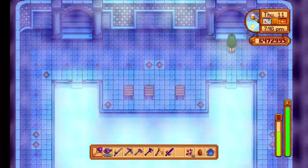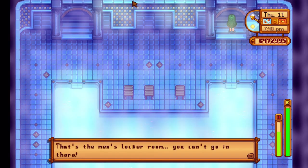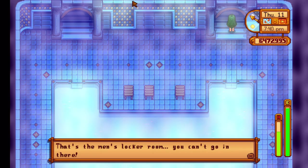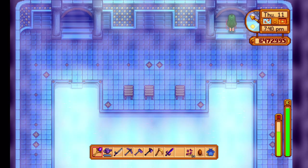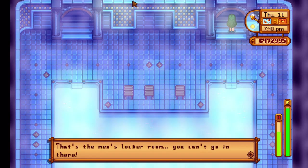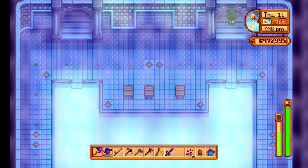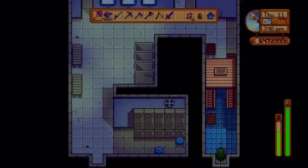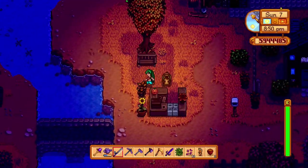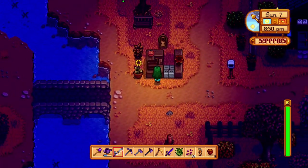Ever go to the spa and wonder what's in the one locker room you're not allowed into? Well, you can find out. Try to go into the locker room to get a message saying you're not allowed in there. Do this 8 to 10 times and the message will stop popping up, allowing you access to the once forbidden locker room. With this you can find out who has the stinkiest locker. I really thought this would have been patched by now, but nope, it's still here.